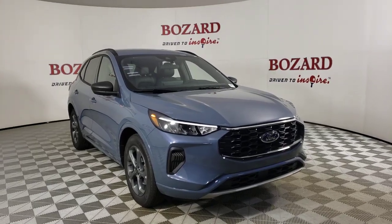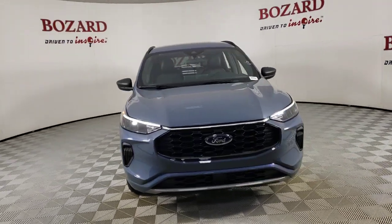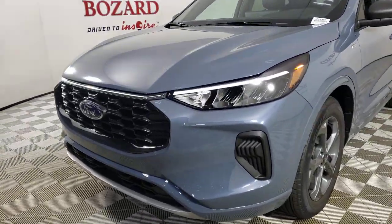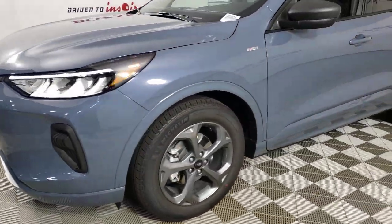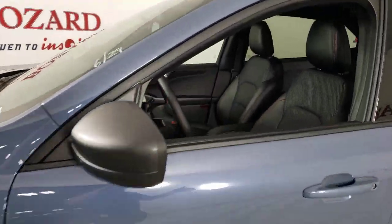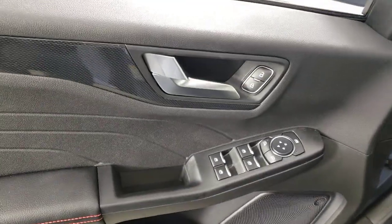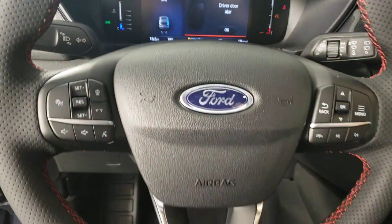Introducing the 2023 Ford Escape. Here's a Ford Escape, the sporty compact crossover that takes the stress out of your daily drive. Loaded with creature comforts, smart cargo solutions, advanced safety features, and the capability to handle any adventure, this agile SUV was designed around the demands of your active lifestyle.